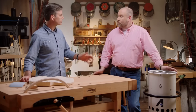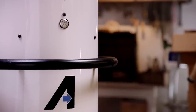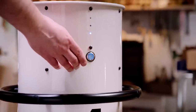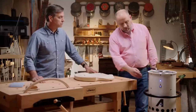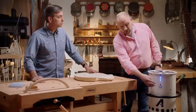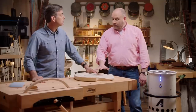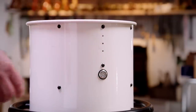How easy is it to operate? It's really quite simple. Before I start my sanding operation, I'll simply reach over and turn on the unit. If I find that I'm generating more sawdust than expected, I can also increase the speed to medium or to high. When I'm finished sanding, I simply press the button again and turn it off.